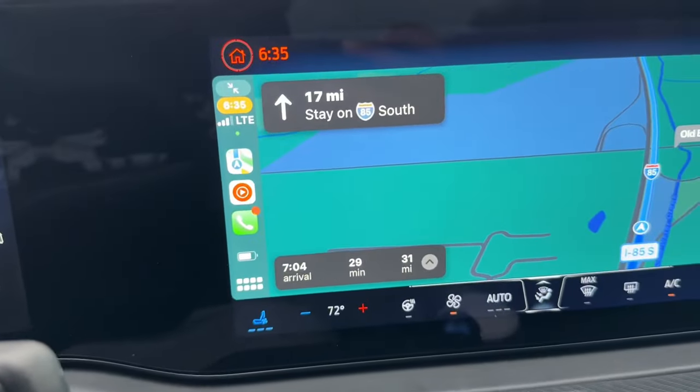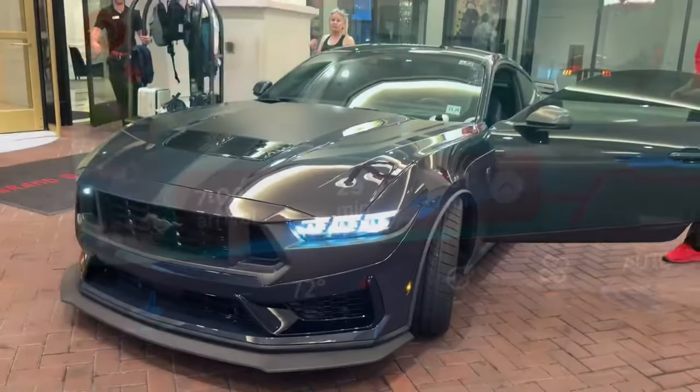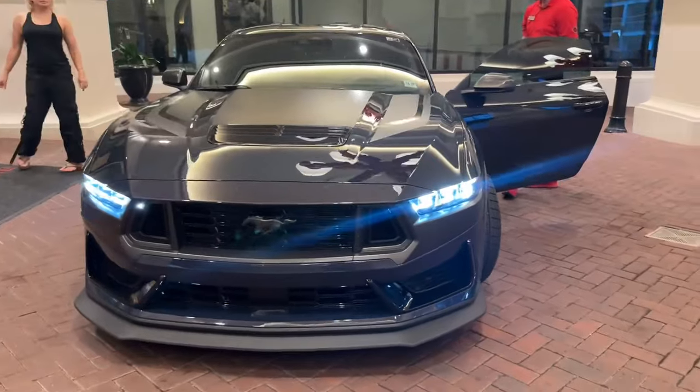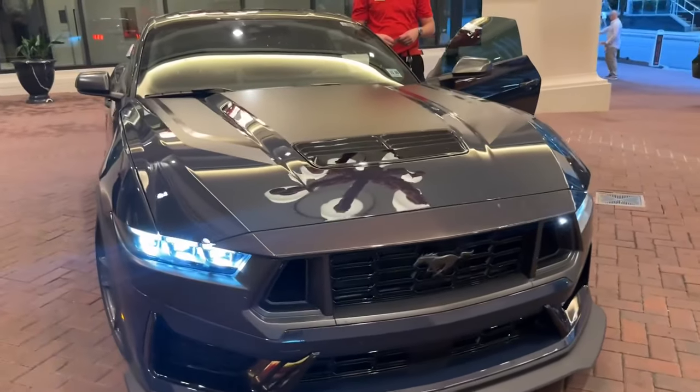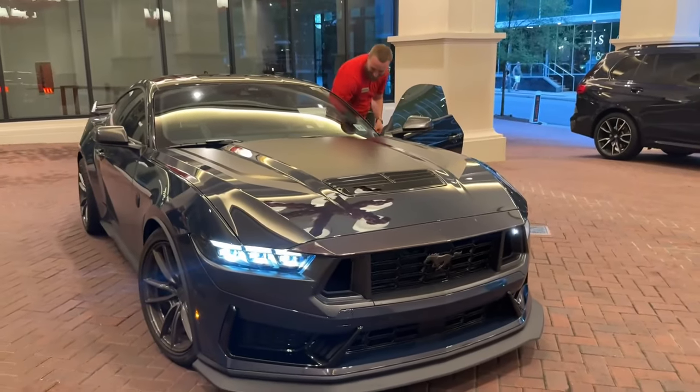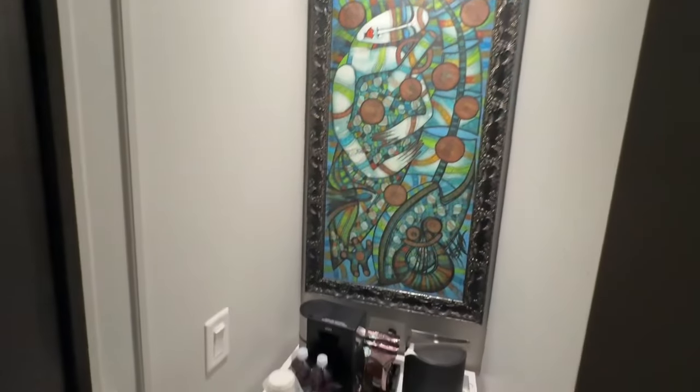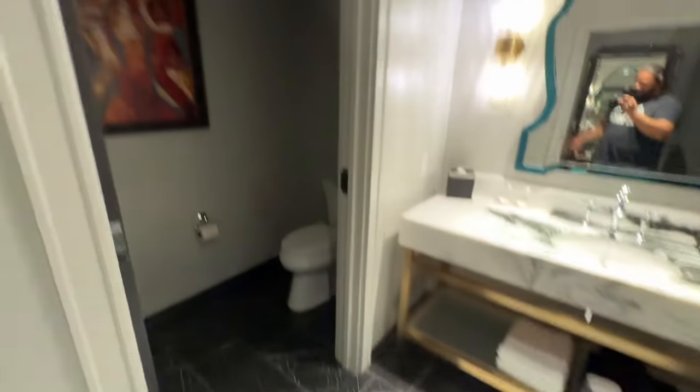We'll be there in a half hour — guys, we made it to the Grand Bohemian. The valet got this, he said he just cut an angle so the car looks great. Let's go — Mustang 60th birthday. Very nice, Grand Bohemian.